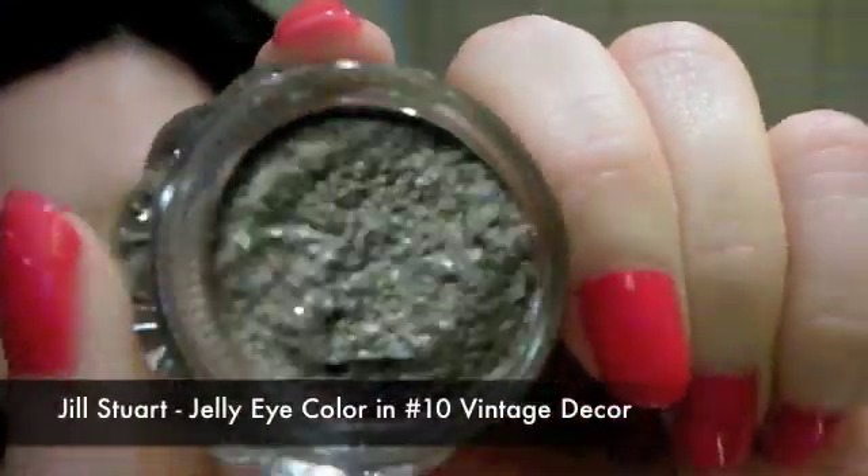So that's it for my haul! For those of you who are waiting for my review on the Lancôme Génifique, I'm still working on it so please be patient — I'll try to upload it as soon as possible. Okay, bye!